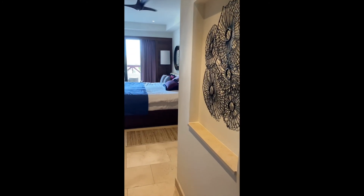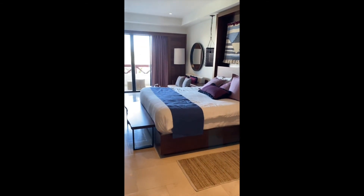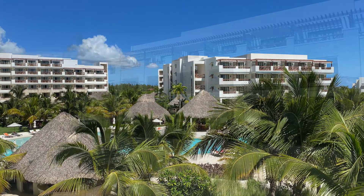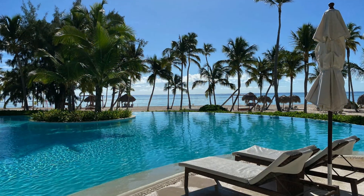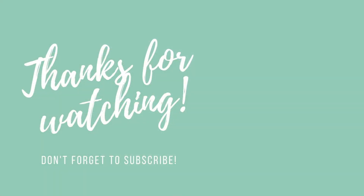That's our room at Secrets Cap Cana — a partial ocean view with a king bed — and it is beautiful. I highly recommend this room category. I hope you enjoyed this room tour of Secrets Cap Cana in Punta Cana, Dominican Republic. If you're interested in booking a vacation at this resort or any other all-inclusive resort in the Caribbean, please contact me at Colleen@mysticaldreamtravel.com and I would love to help you with your vacation. Don't forget to like this video and subscribe to my channel so you don't miss any future room tours and other fun travel adventures.